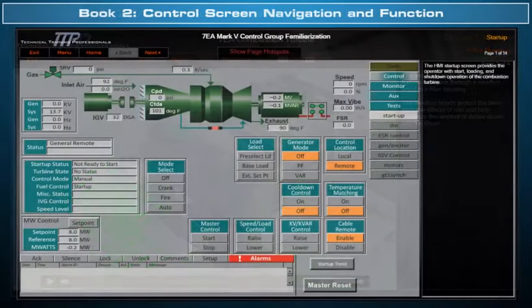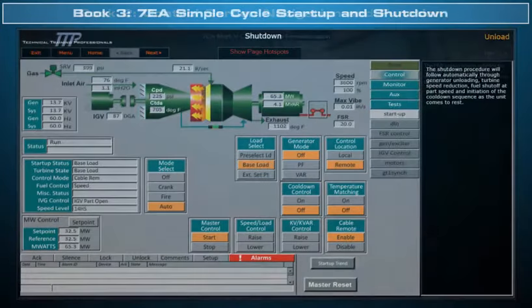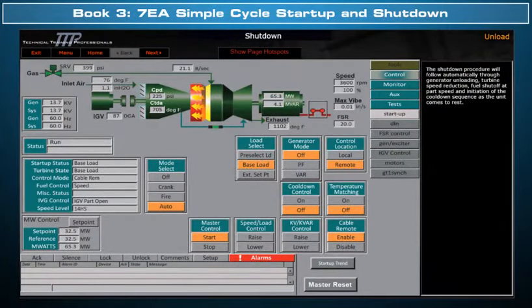The Book 2 course covers the operation and description of the 7EA gas turbine Mark 5 control screens, where a trainee can learn the function of every reading and button. Book 3 reviews the 7EA gas turbine start-up and shut-down events as they occur from the control screens, providing the trainee with details on each sequence.